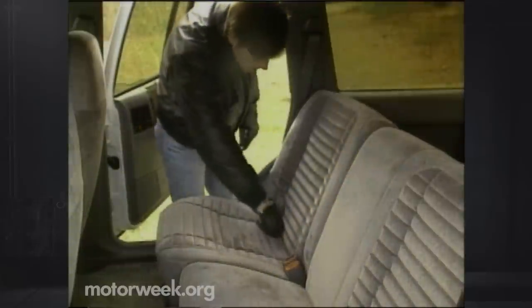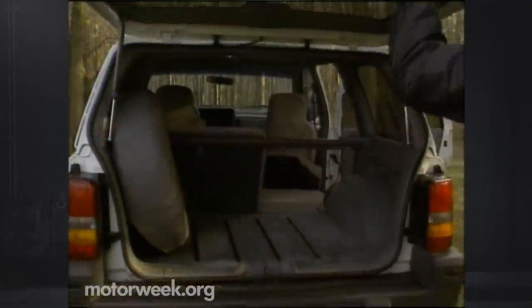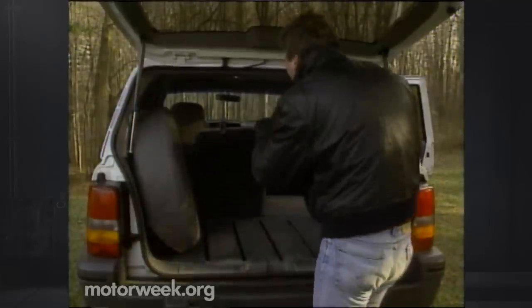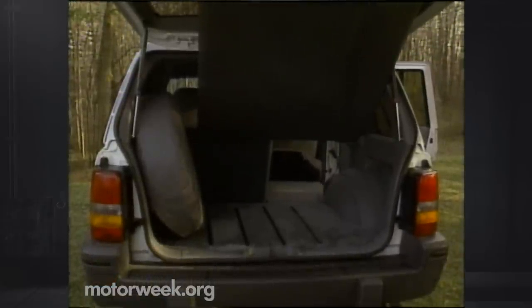Rear seat room is similar to that of a Ford Explorer. There's plenty of headroom, and legroom is sufficient for all but the tallest adults. The split seat folds to create a large, flat cargo space. However, the somewhat narrow Grand Cherokee has about 2.5 cubic feet less total cargo space than an Explorer, and the spare tire mounted back there takes up a lot of room. Jeep says they kept width down and the spare inside for better off-road maneuverability.